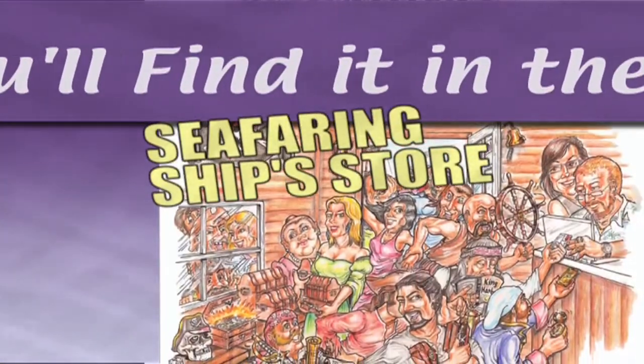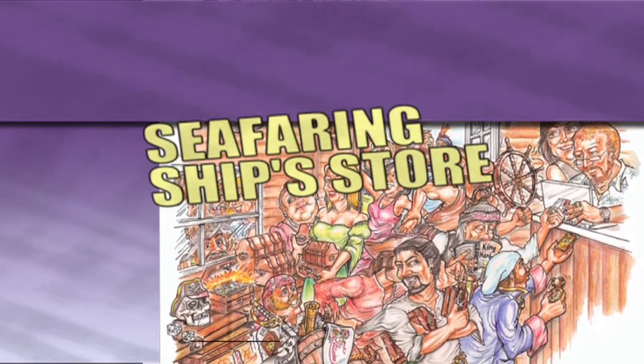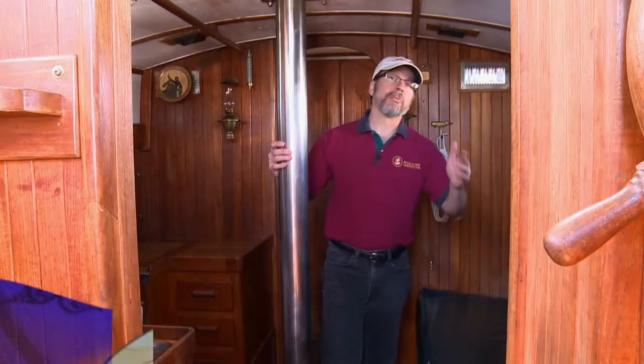I may have found it at the Boat Show, but you'll find it right here at the Sea Pairing Ship Store. Welcome aboard.